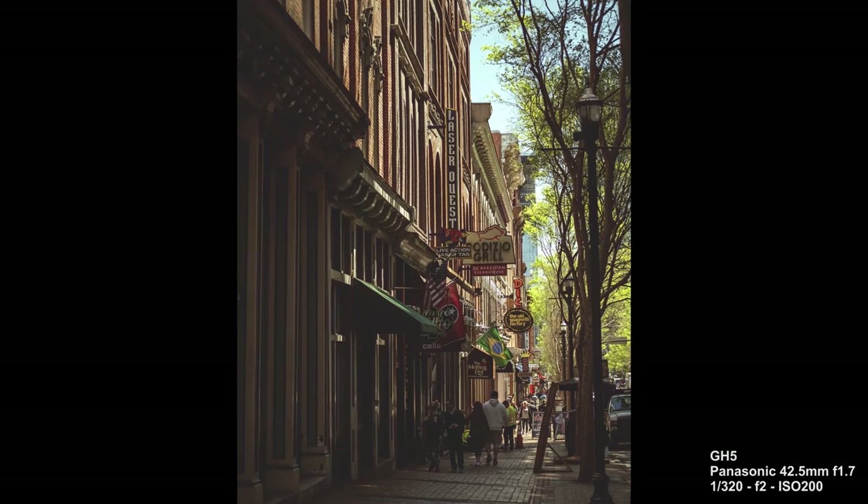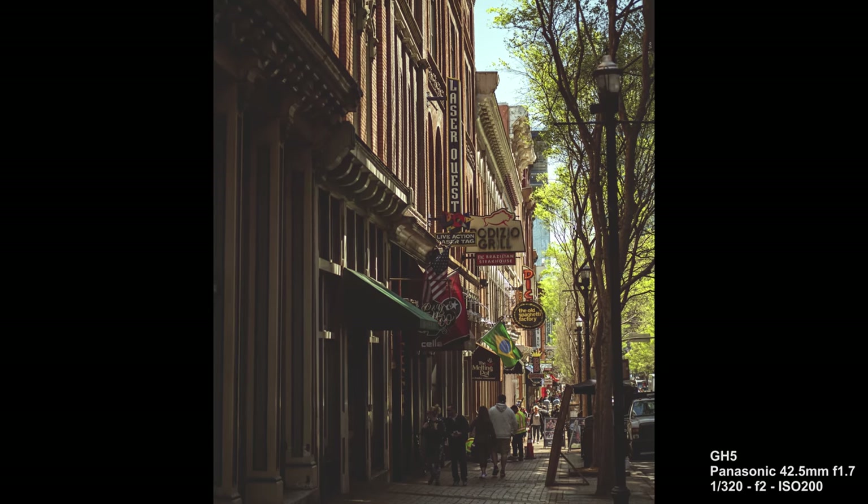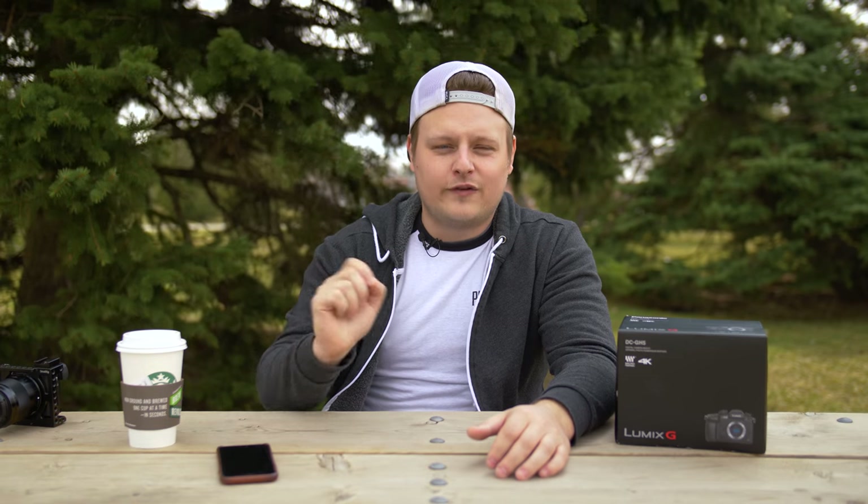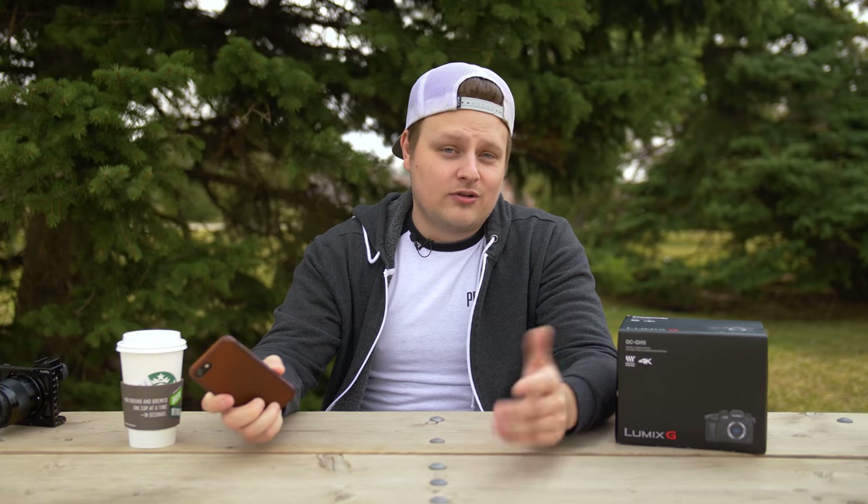The camera has 12fps continuous shooting. I didn't do too much photography with it, but it does have 12 frames continuous shooting. It also has a 6K photo video mode where you can film video clips in 6K and then extract a photo from that, which is pretty cool actually.